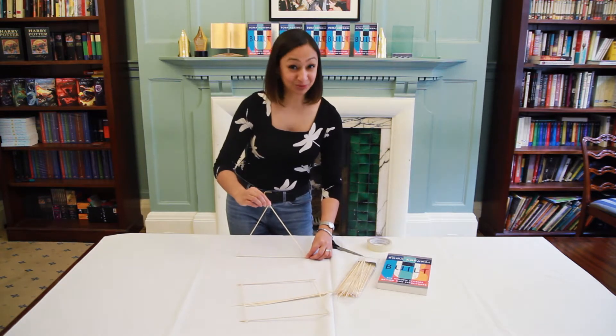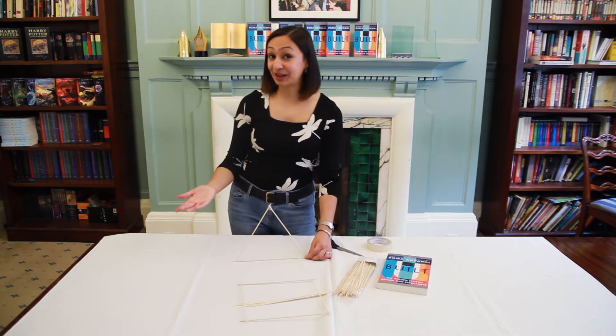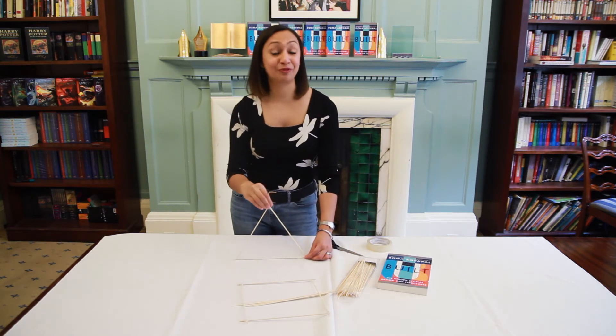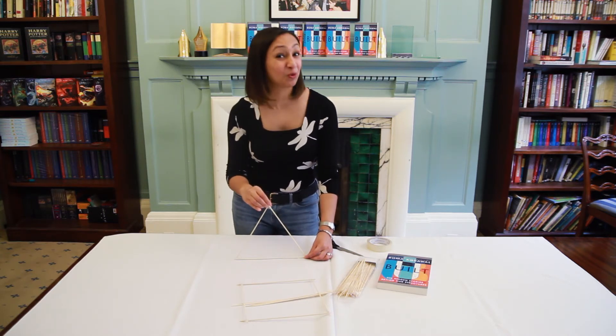It's a much more stable shape, and that's why on buildings like the Gherkin in London at Saint Mary Axe you'll see lots of big triangles all the way around the outside — because it provides this amazing stability to the building. So that's why we love triangles.